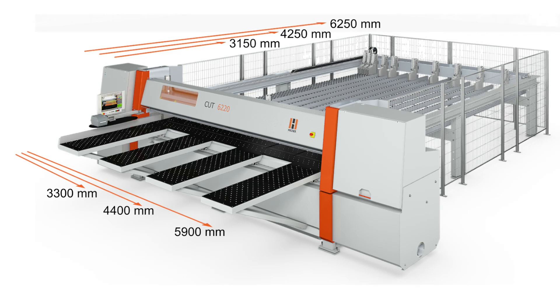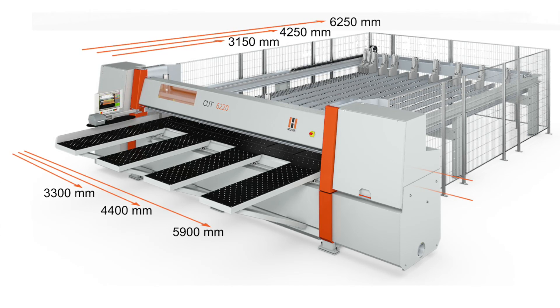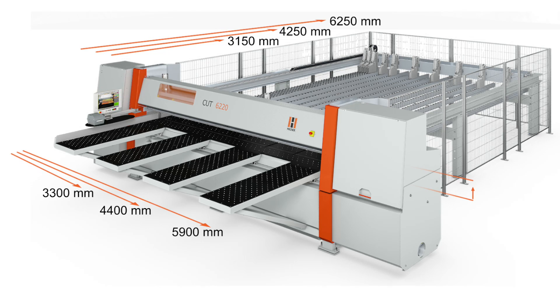The bi-directional grooving device comes standard and can be programmed to variable heights of up to 130 millimeters.